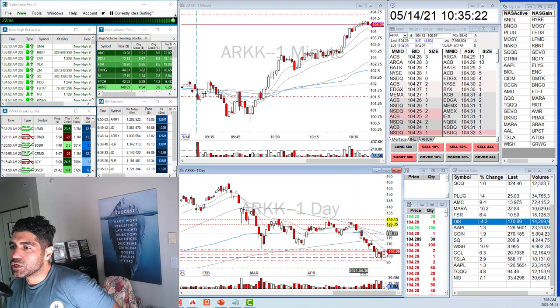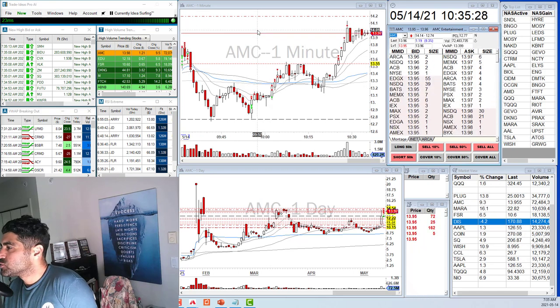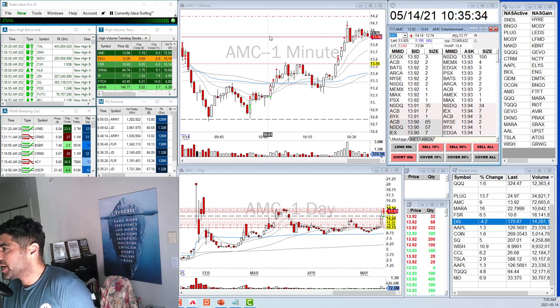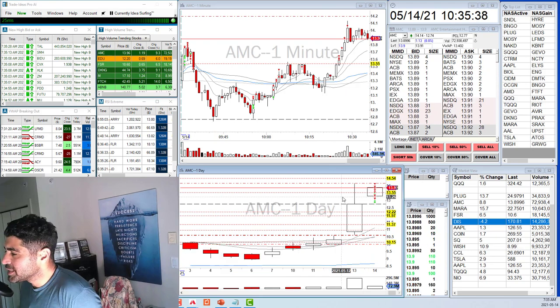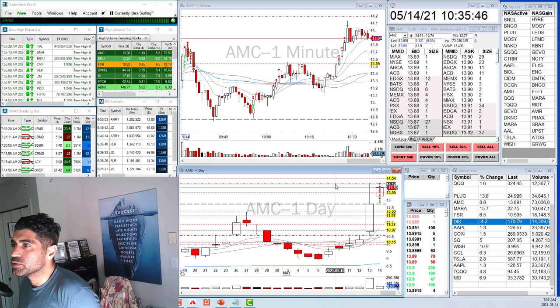The plan is to keep AMC for the moon. It's really doing a consolidation — I don't want to add here, but the way it's squeezing I have a feeling it could go to 15 or 16 today. If I keep a few thousand shares, I'll be in really good shape.